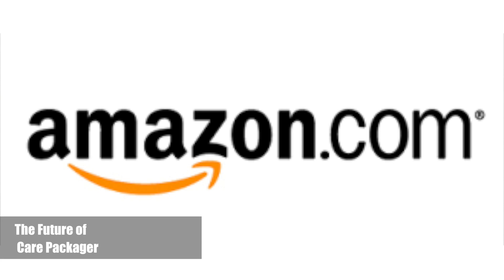If this app advances far enough, we would like to partner with Amazon, because instead of people shopping for the items themselves and shipping them, it will be easier to do it online, and by doing so this is more efficient for both the user and the recipient.